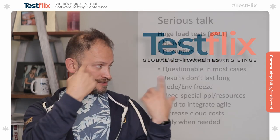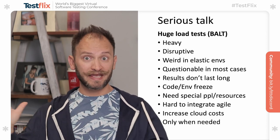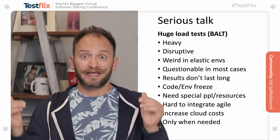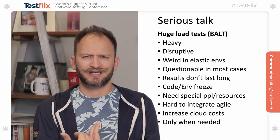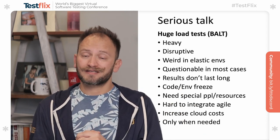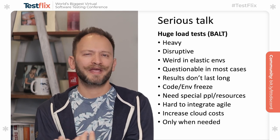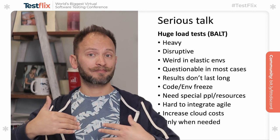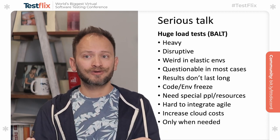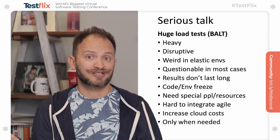Now let's get into some serious talk. The BALT, or the Saint Bernards of load testing, the big dogs, were huge load tests. They were heavy, they were disruptive, and they nowadays act weirdly in inelastic environments — try to do a load test in an elastic environment that will keep growing, that's not very recommendable. In most cases nowadays, a big load test is kind of questionable. Why are we doing it? Because the results from a big test won't last long since we're agile — we're constantly moving our apartment and releasing new things, and the last metrics we got from this big test become invalid because we added a change. Nothing stays the same.